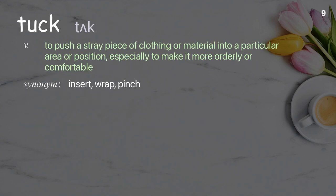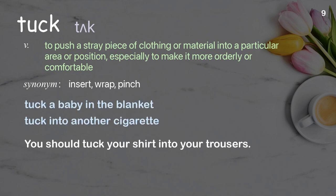Tuck: to push a stray piece of clothing or material into a certain area or position, especially to make it more orderly or comfortable. Examples: tuck a baby in the blanket, tuck into another cigarette. You should tuck your shirt into your trousers.